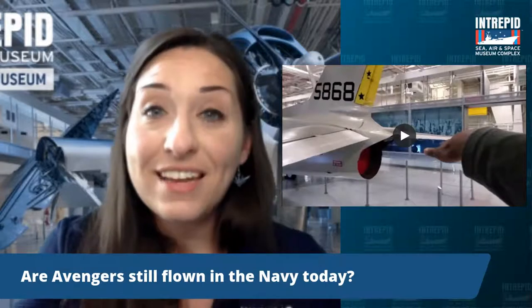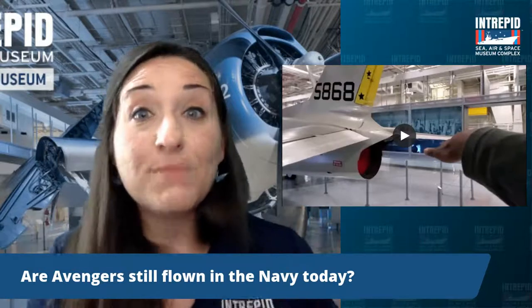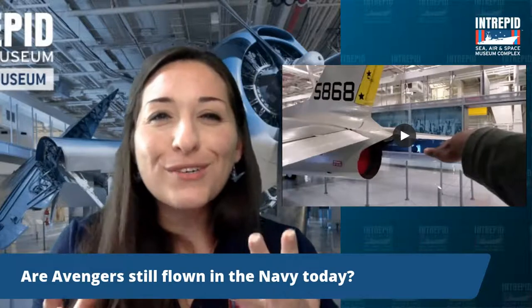Are Avengers still flown in the Navy today? No — the Avengers entered service in 1942 during World War II and were used until about the 1960s. By then, better technology had been created — planes that were much faster and a bit smaller, better suited to the changing nature of combat and aircraft carriers. Many of those Avengers were either scrapped or sold off. Interestingly, many were used as spray applicators for pesticides or water bombers because they're so good at hauling heavy loads. Some are still around in private collections or museums like ours, used for reenactments and things like that.